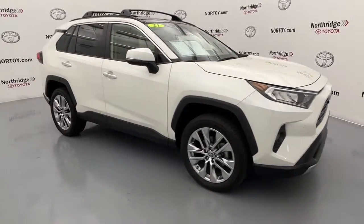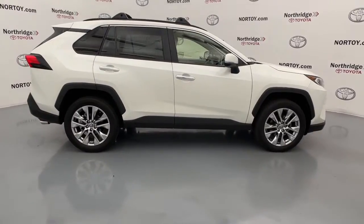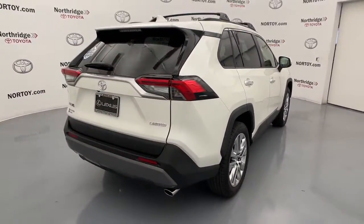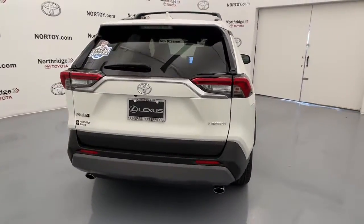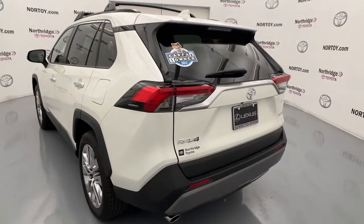Take a moment to check out the 2021 Toyota RAV4. This vehicle still has fewer than 20,000 miles on the clock, so it won't last long. This can-do RAV4 puts fun, refined comfort and capability into your daily drive.